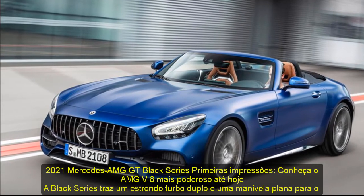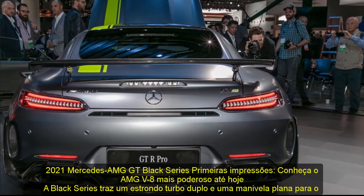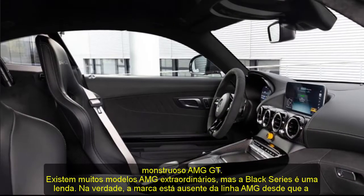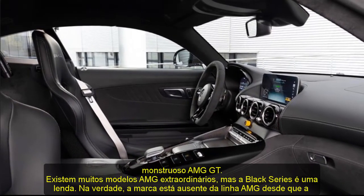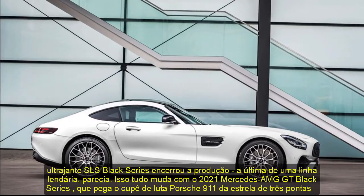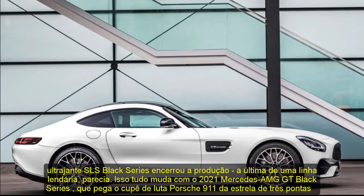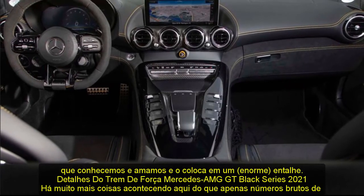2021 Mercedes-AMG GT Black Series First Look — meet the most powerful AMG V8 to date. The Black Series brings a twin-turbo bang and a flat-plane crank to the monstrous AMG GT. There are many extraordinary AMG models, but the Black Series is the stuff of legend. In fact, the mark's been absent from the AMG line-up since the outrageous SLS Black Series ended production — the last of a legendary line, it seemed. That all changes with the 2021 Mercedes-AMG GT Black Series, which takes the three-pointed star's Porsche 911-fighting coupe we know and love and dials it up a huge notch.